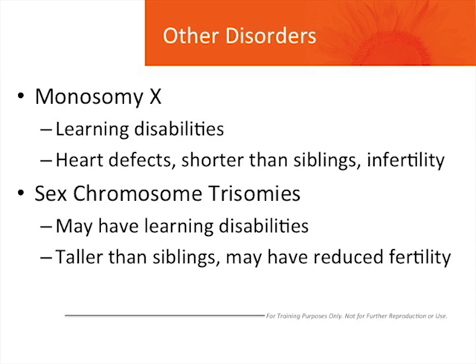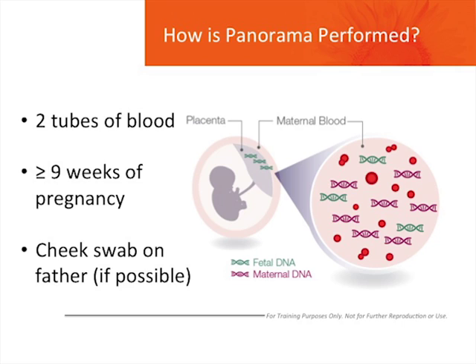How is Panorama performed? During pregnancy, some of the DNA, or genetic information that represents the baby, crosses into the mother's bloodstream. The Panorama test uses a blood sample from the mother to identify this DNA from the baby and to look for genetic disorders that can affect the baby's health. Two tubes of blood are drawn from the mother any time after nine weeks of pregnancy. The father can also provide a cheek swab if he is available, which may increase the chance that Panorama is able to provide a result.